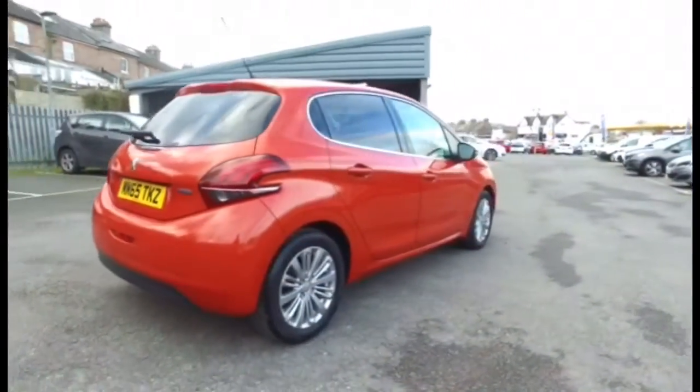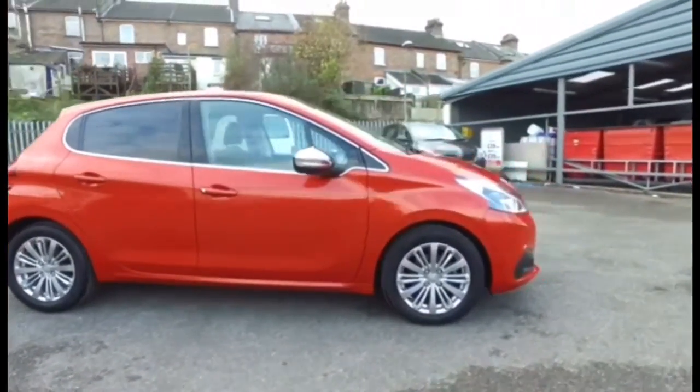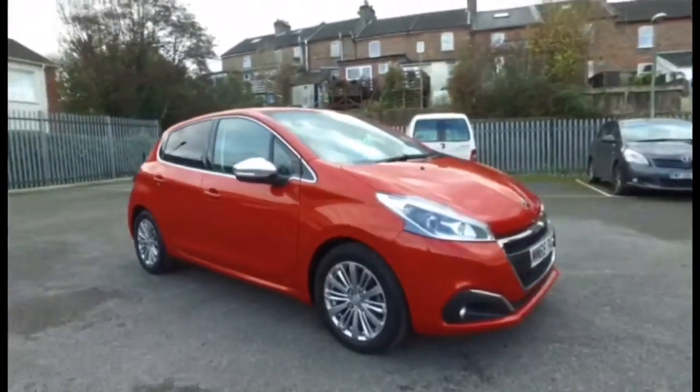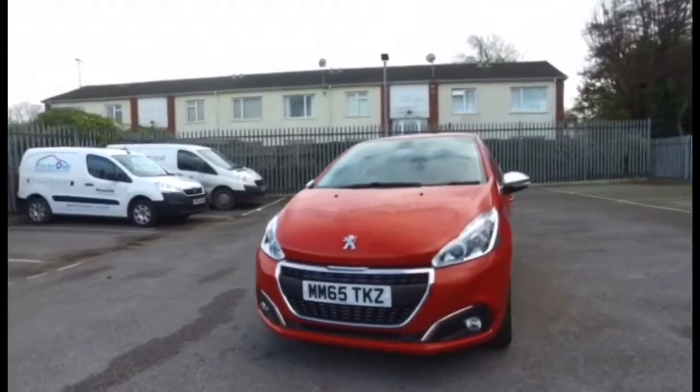This is the five-door version, and it really is quite a nice colour, adding a bit of a splash to the normal colours you see regularly.